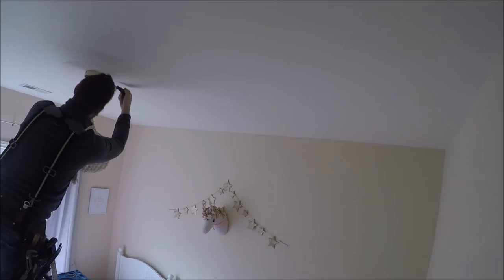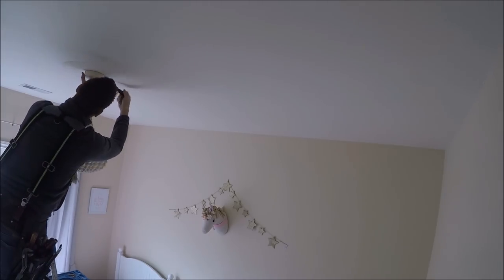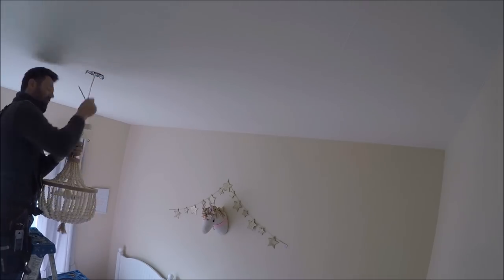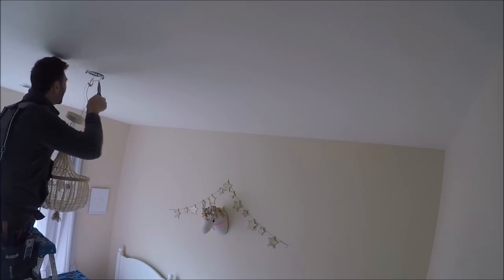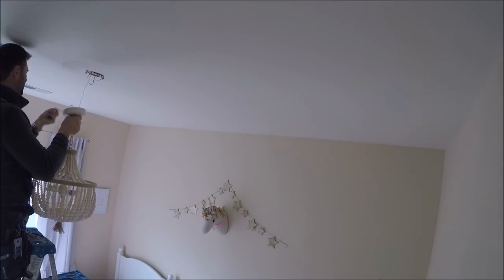About a month to two months ago I posted a video called 'Handyman to the Rich and Famous.' It got a little bit of attention in the comments about how much I charged for adjusting the height of this specific light that you see me taking down right here.